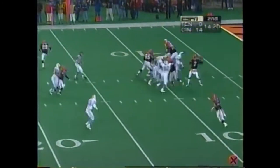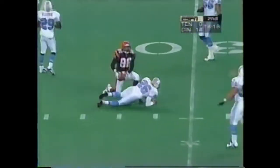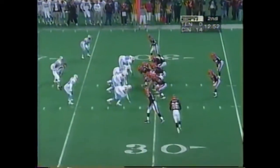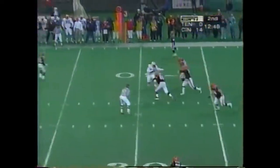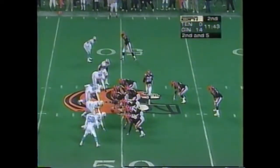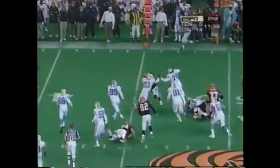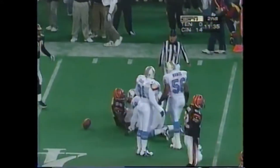Second and one. Time throws to Darnay Scott to the 32. Joey's getting great protection, Mike Levin. Great protection, comes it over the middle. Dunn has it at the 45, goes right by him. Second and four — Dillon again, slashing through the line, another first down to the 43-yard line.